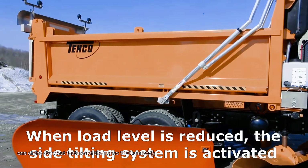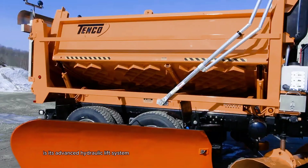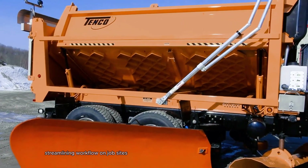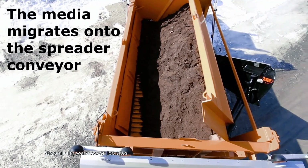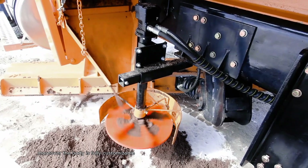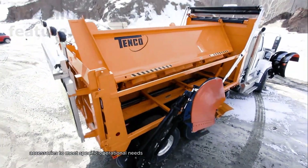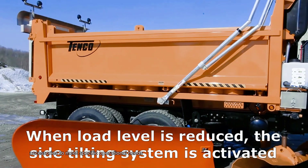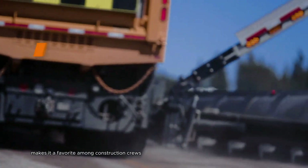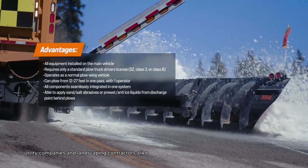One of the standout features of the TANCO 12M body is its advanced hydraulic lift system, which facilitates effortless loading and unloading, streamlining workflow on job sites. Moreover, the body is fully customizable, allowing users to add side panels, gates, or other accessories to meet specific operational needs. This adaptability makes it a favorite among construction crews, utility companies, and landscaping contractors alike.